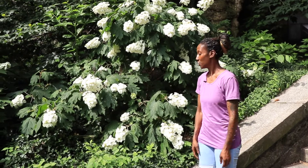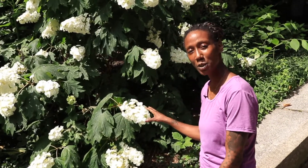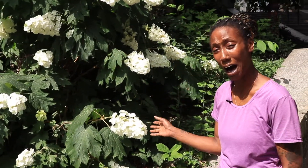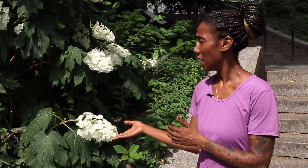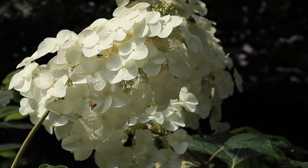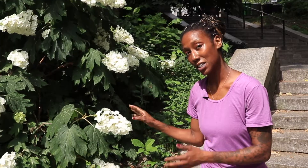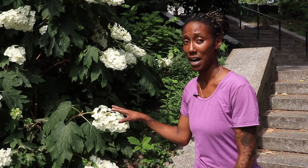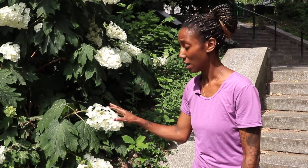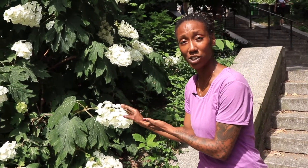The first thing I spot is this white plant right here. This particular plant is a great pollinator — we call it a hydrangea. You'll see that lots of bees love to come and visit the hydrangea, and you get lots of different varieties of bees, so this is definitely a great plant to have in your garden space.